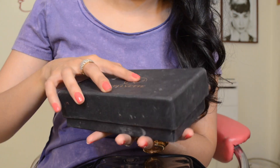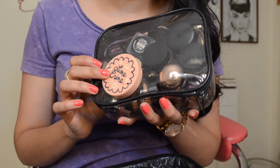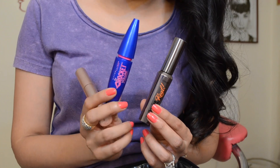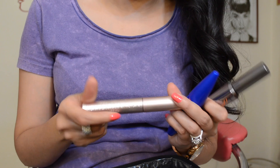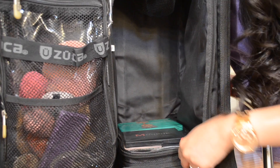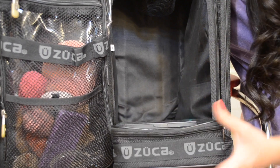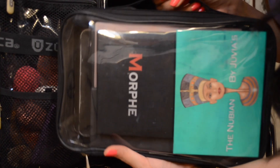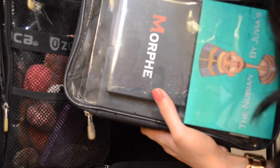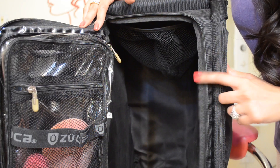I also have NYX HD eye primer, a bunch of different pencils, MAC paint pots, gel eyeliners, and some single eyeshadows. My three favorite mascaras are here as well — the Benefit They're Real, the Maybelline Rocket Volume Express, and the Too Faced Better Than Sex mascara. Right at the bottom is an unlabeled compartment holding all my palettes — the Nubian palette, Modern Renaissance, and single eyeshadows in magnetic palettes.